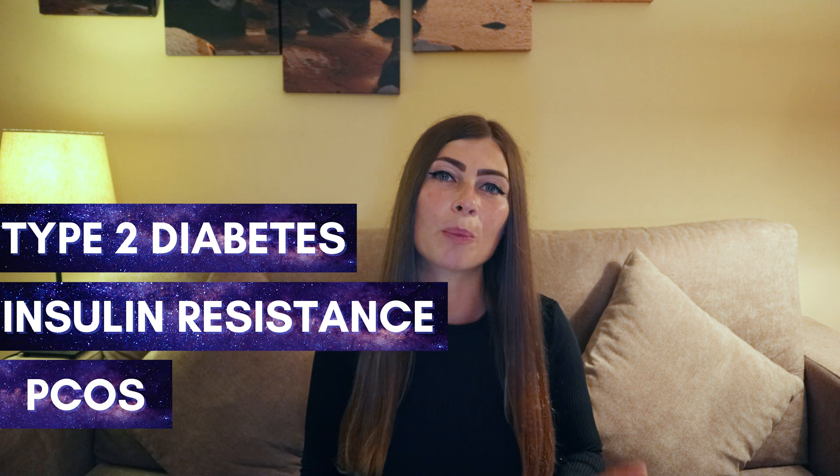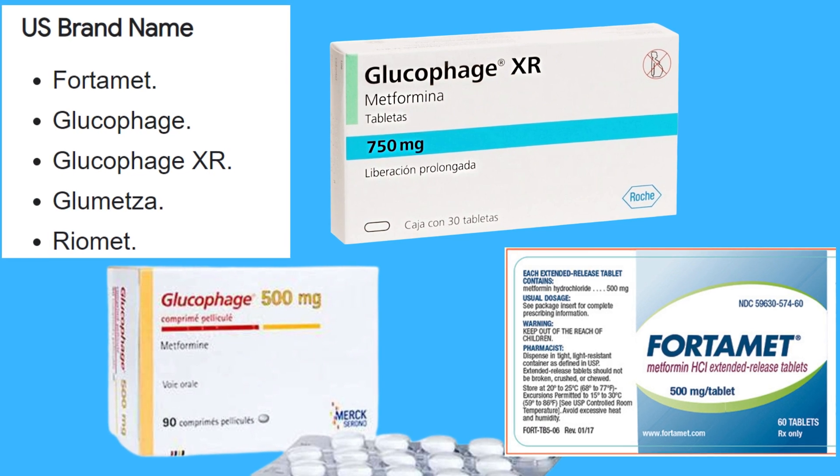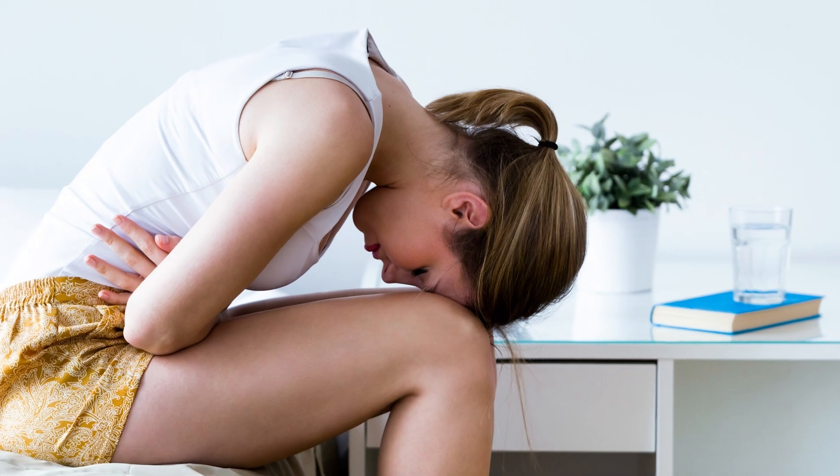Metformin is a drug commonly used for managing type 2 diabetes, insulin resistance, or PCOS. The most common brand names include Fortamet, Glucophage, and Glucophage XR. Most people taking this drug report having a variety of side effects. Some of these side effects are pretty severe and can have a huge impact on someone's life.